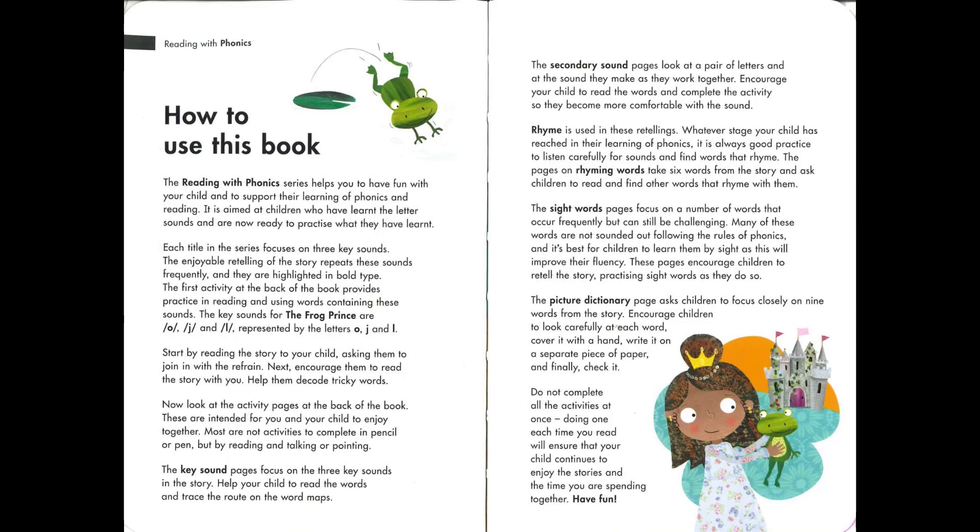The first activity at the back of the book provides practice in reading and using words containing these sounds. The key sounds for The Frog Prince are O, J and L, represented by the letters O, J and L.